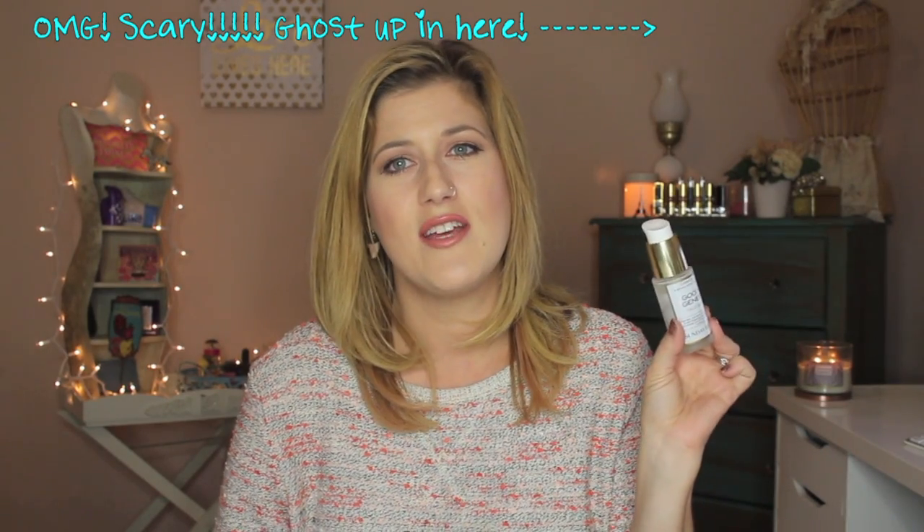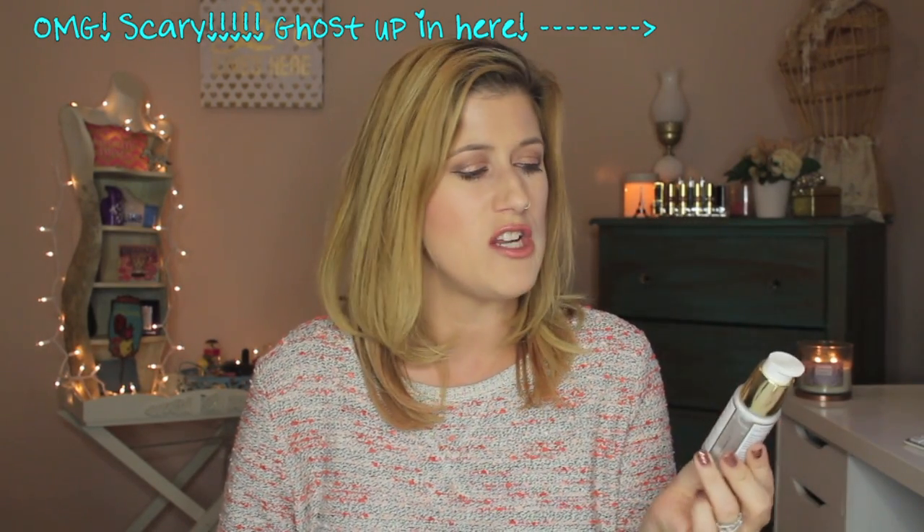The next thing I finished is the Sunday Riley Good Genes treatment. This is my serum holy grail — I will always repurchase this. I don't love the price because it's so expensive, but it is so worth it. I've been out for two days and I already have a blemish. When I use this day and night, I don't break out, my skin looks healthier and more luminous, and it really takes years off your skin.